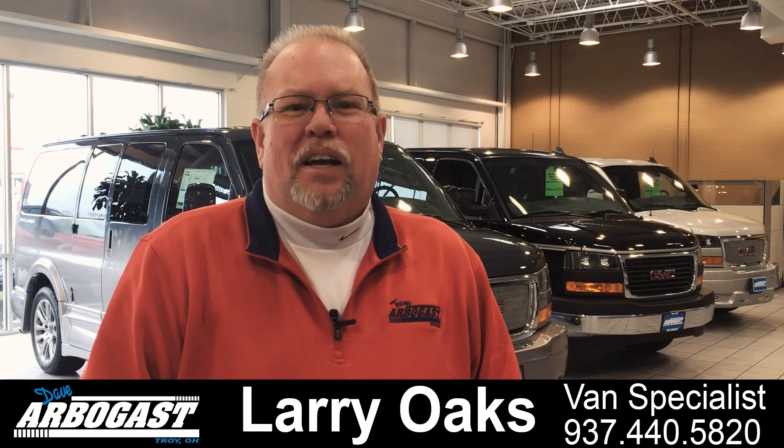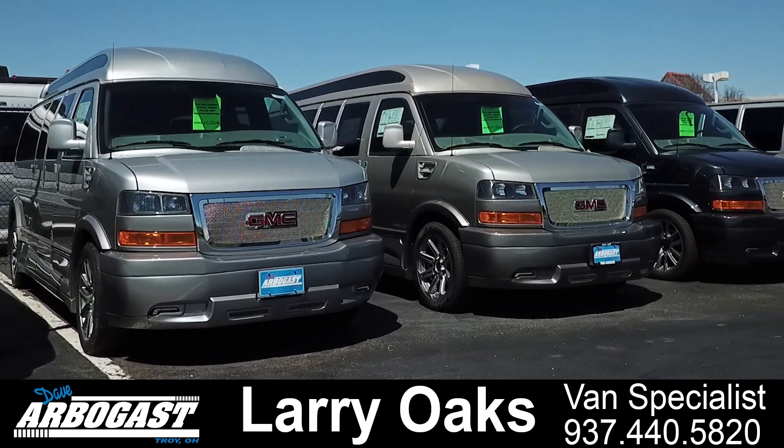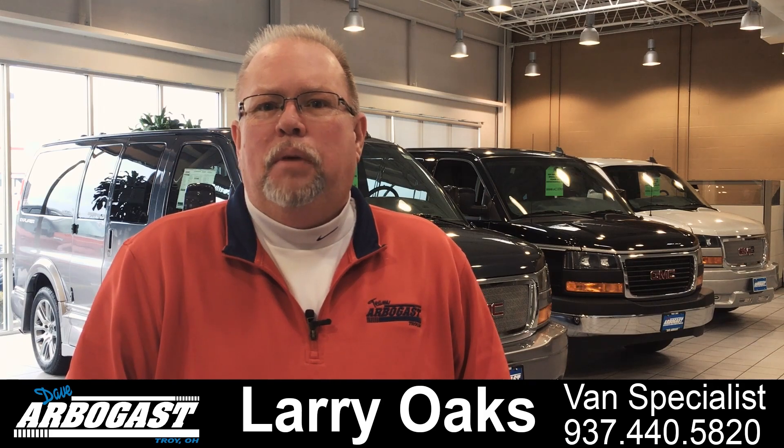Welcome to GMCconversionvans.com. My name is Larry and I have over 22 years in the conversion van business, specializing in mobility vans and leisure vans. We have over 100 vans here in stock at GMCconversionvans.com. I encourage you to watch our videos and check out our inventory and please let me know what questions you have and what information you may require.